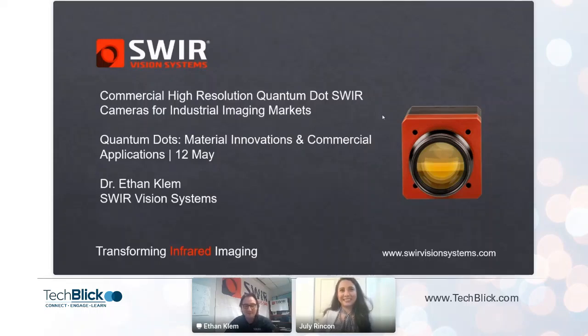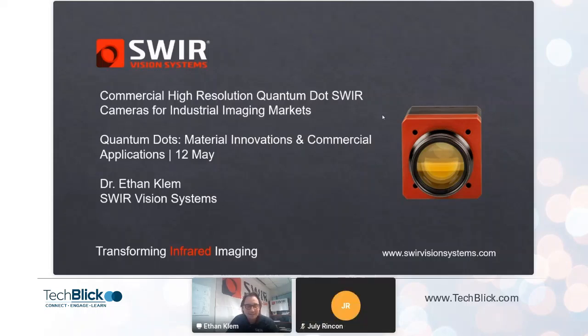Thank you very much for that kind introduction. I'll just dive in — I've got a bunch of material to cover. We'll talk a little bit about the type of cameras and image sensors we make here at SurVision Systems and also show some of the interesting applications that we're finding homes for in a variety of commercial, industrial, and scientific applications.